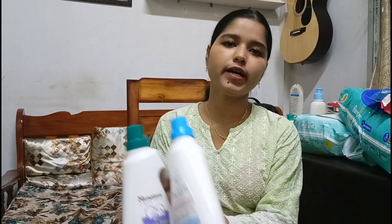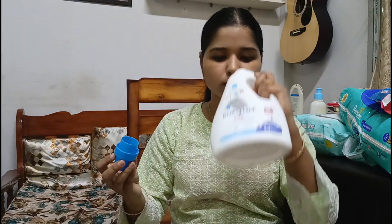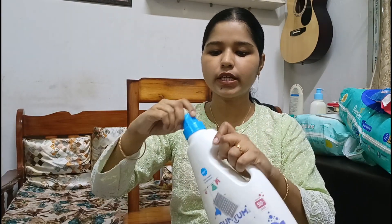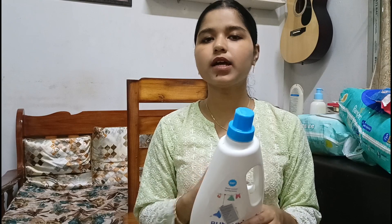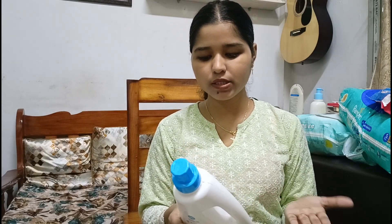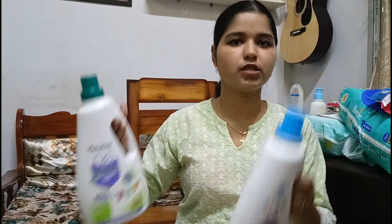The Bumtum detergent is almost finished and the Himalaya one is full, so this is what we are currently using. The Bumtum is good — not bad at all — but I would like to mention that it is fragrance-free and plant-based. While that is very good, after washing, the fragrance doesn't linger on the clothes. Since I personally prefer a little fragrance, my repurchase has been the Himalaya laundry wash.